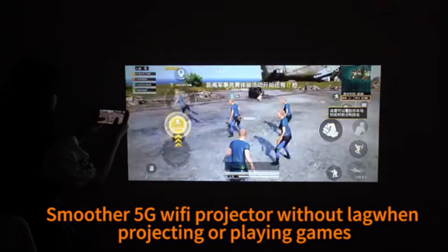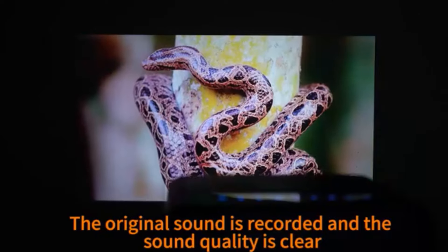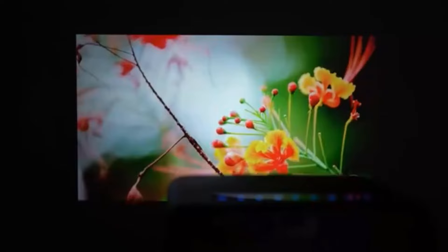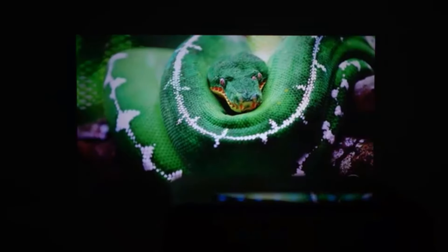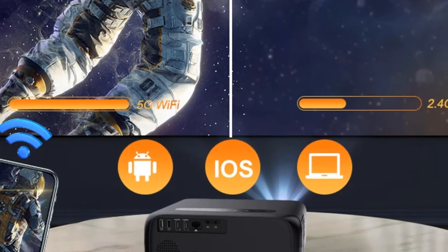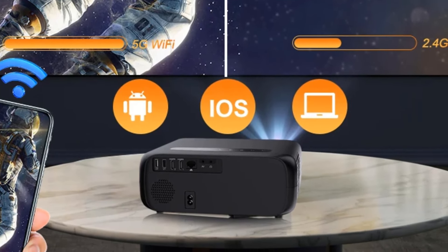This 1080p/2K/4K projector supports a projection distance from 1 to 8 meters to achieve a 50 to 300 inch projection size. The recommended distance is 2.4 to 3 meters, with a 100–150 inch projection screen in ambient darkness for the best experience. Equipped with an advanced cooling system with heat dispersion and noise suppression technology, minimizing lamp consumption to extend lamp life to 50,000 hours.